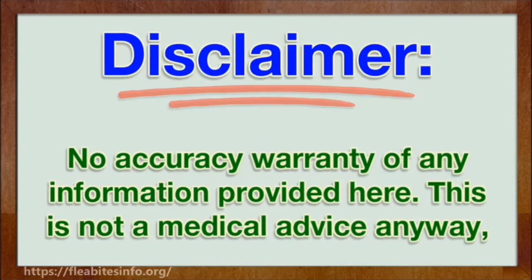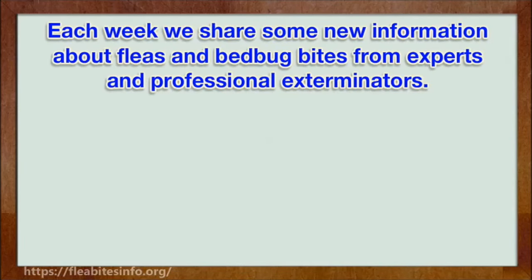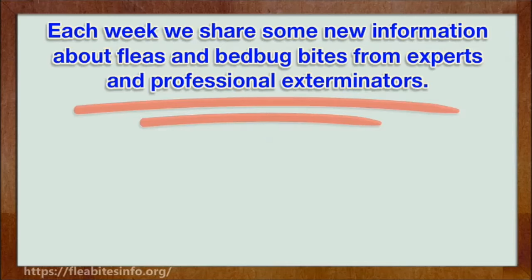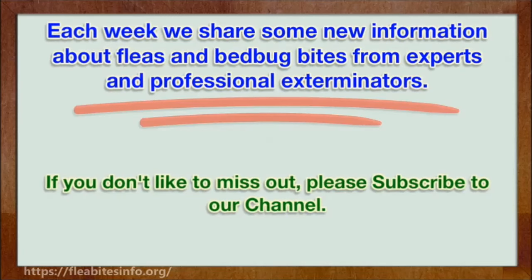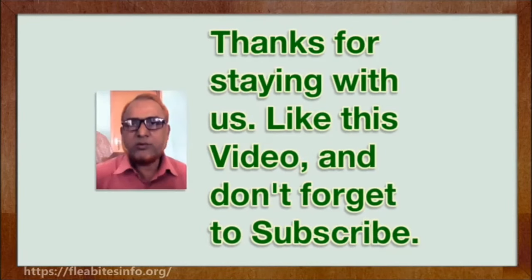This is not medical advice and can be used for information purposes only. Always ask your doctor for medical treatment when you feel it is necessary. To learn more about flea bites and bed bug bites, please visit our website. Thanks for watching — like this video and don't forget to subscribe.